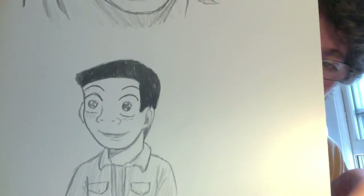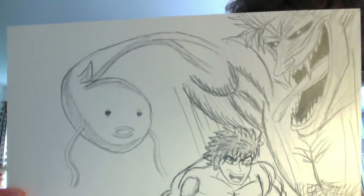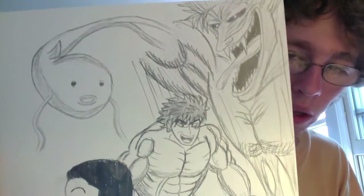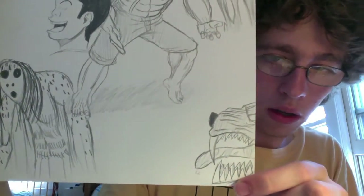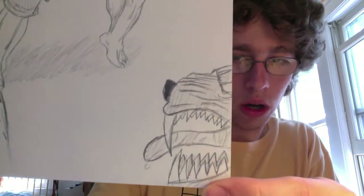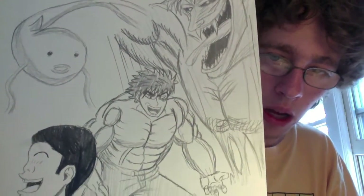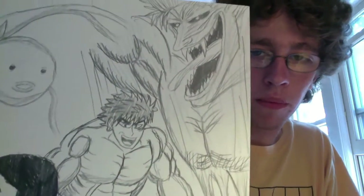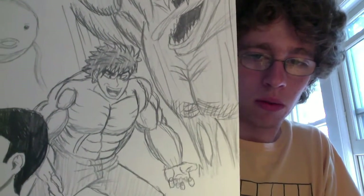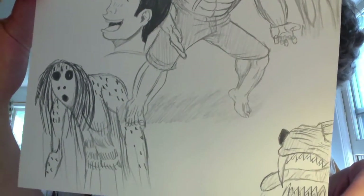Down here we have another picture of Komatsu, which came out better than the last one. This is a page of a bunch of different sketches. Here we have an ingredient — a puffer fish, I believe. Then Toriko's inner demon, Toriko, Komatsu, and that's Koko's inner demon. I like drawing Toriko because I enjoy drawing muscles and Toriko has plenty of them. Toriko's inner demon was kind of fun to draw. Komatsu is kind of weird and Koko's inner demon is kind of cool.